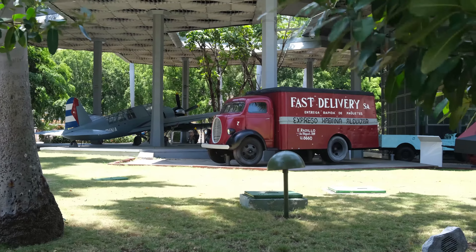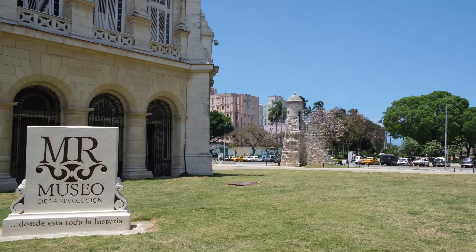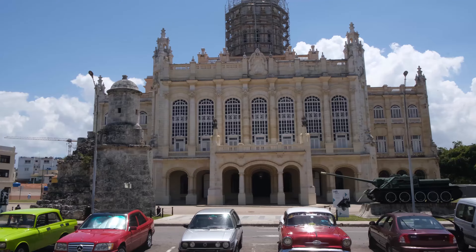Stories, monuments and remnants of the Cuban Revolution can be found throughout Cuba. To gain an insight into this important historic event and get a better understanding of the country and its people, we highly recommend a stop at the Museum of the Revolution.